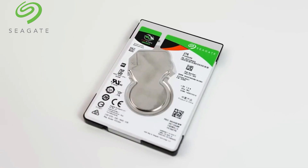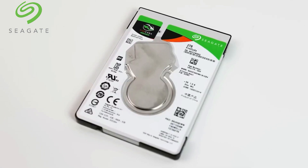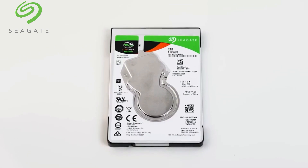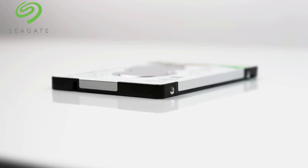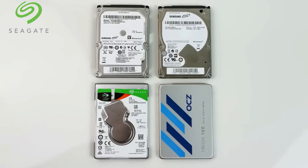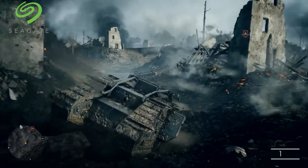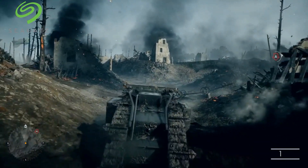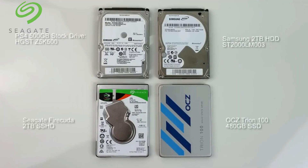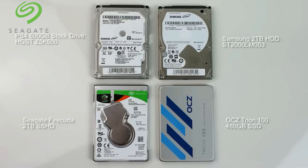The Seagate FireCuda SSHD offers a smart blend of a traditional hard drive's vast storage capacity with the quick performance of an SSD, making it a distinctive choice for gaming. This hybrid drive provides quicker load times than standard HDDs by incorporating flash memory. Its 2TB capacity ensures plenty of room for a large assortment of games, as well as various applications and files. Ideal for gamers seeking an enhancement over traditional HDDs without the steeper price of a full SSD, this drive excels in speeding up game loads and boot times. The FireCuda's energy-efficient operation makes it a cost-effective choice, and its 5-year limited warranty provides additional long-term reassurance.